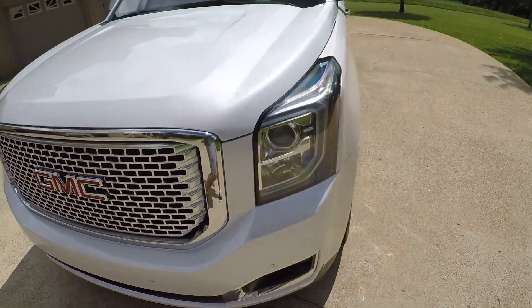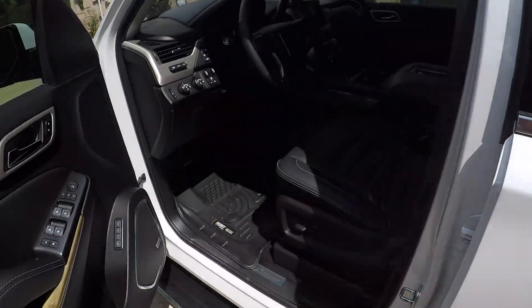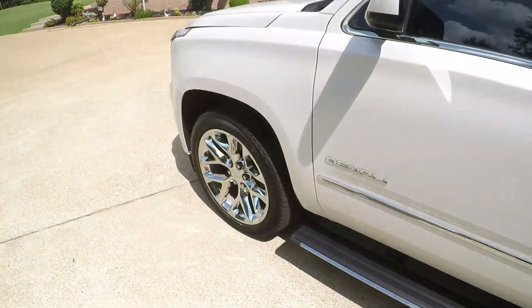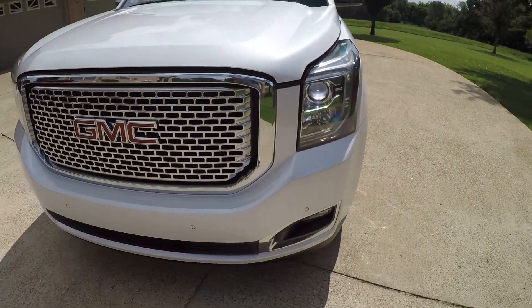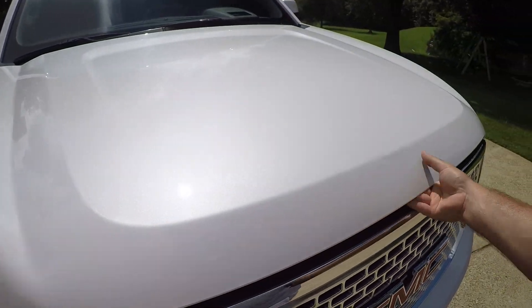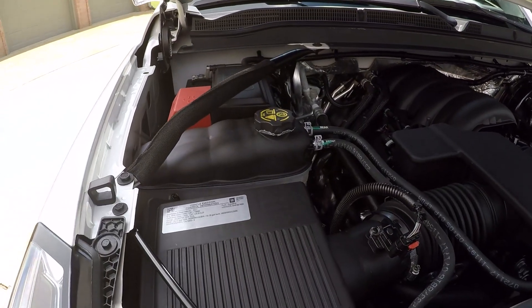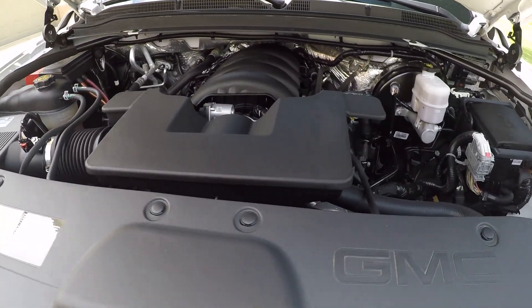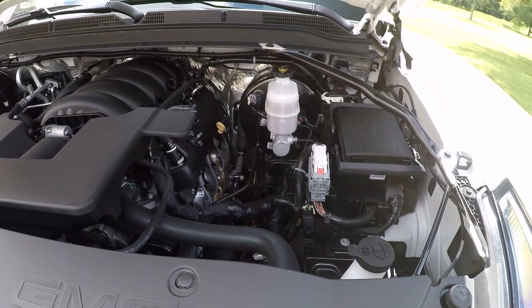Let me turn the lights on to show you — it's hard to tell during the daylight but they're pretty lights. It's got the reliable 6.2 V8, probably one of the best engines GM has. I've seen these engines with three, four hundred thousand miles still going.